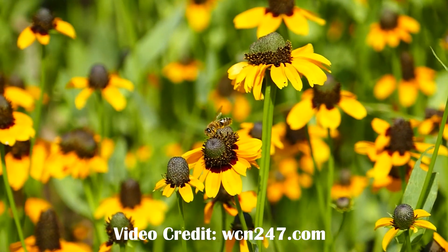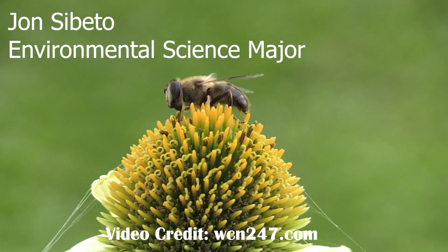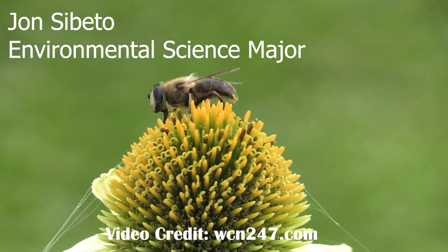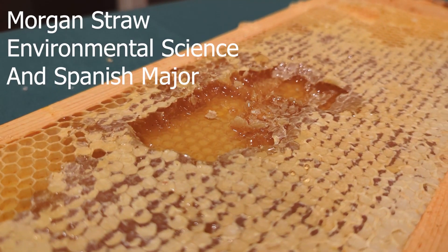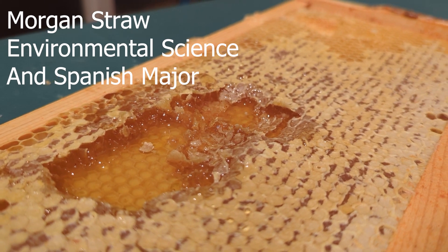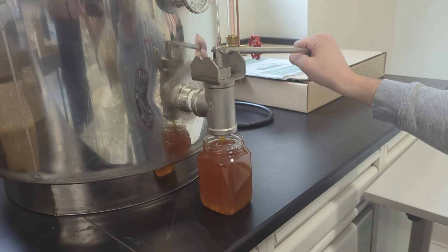Coming into college, I never imagined beekeeping before. What made me want to join this whole project was definitely just the opportunity of doing something outside of just the typical everyday classroom. We're all college students. None of us really know exactly what we're doing, and it's all been really fun trying to figure it out together.